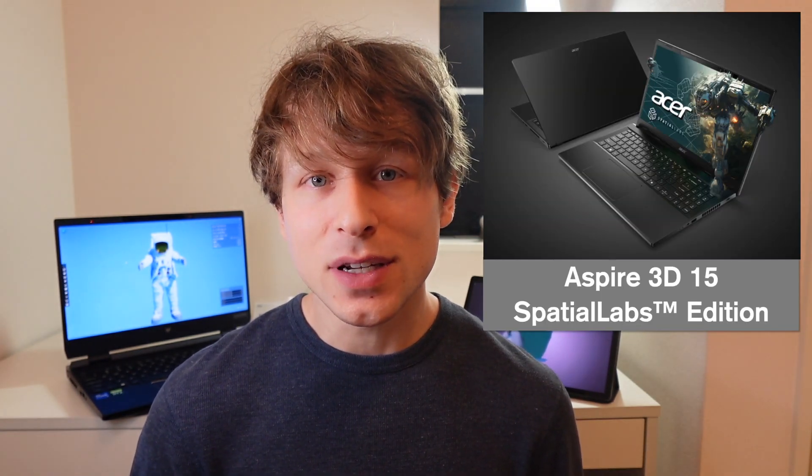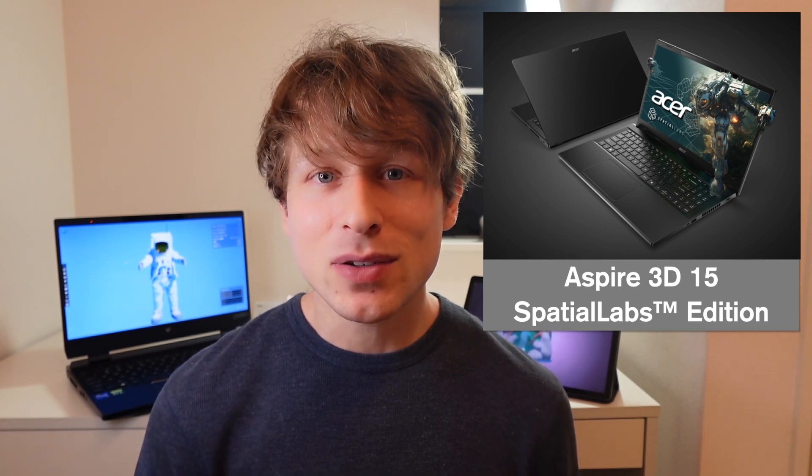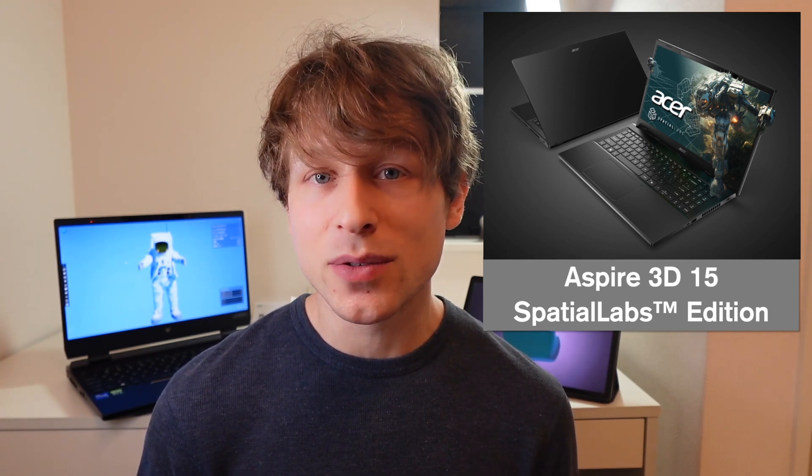For the first time ever, a laptop is being released with a Spatial Labs display at a price point that actually makes sense for consumers. The Acer Aspire 15 Spatial Labs Edition is announced to be releasing sometime in February at a price of $1,400. Of course it's still expensive, but it's a laptop with decently good specs and a beautiful 3D display.